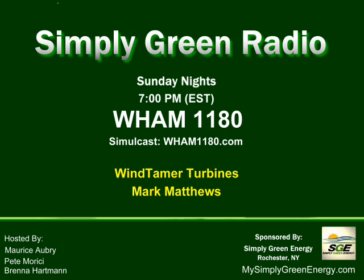222-1180 is the number to call if you want to join in on the conversation. We are in studio tonight with Mark Matthews, vice president of sales and marketing for Wind Tamer; Maurice Aubrey, project manager at Simply Green Energy; Pete, project manager for renewable energy at Mr. Ruder Plumbing, specializing in water conservation and the green division; and Brenna Hartman, founder of HealthyHomesOfRochester.com. We need to cut away for a quick break — the Yankees and Red Sox Sunday night game of the week is coming up — but we'll be back with one final segment of Simply Green Radio here on News Radio 1180 WHAM.